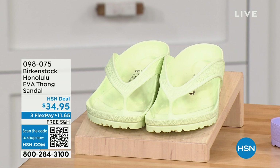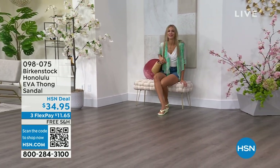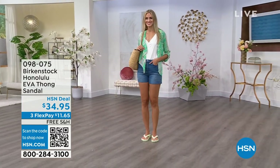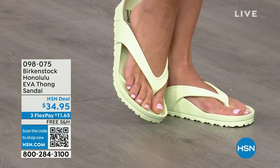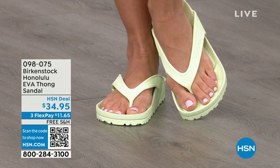These are another one of our favorites — the Honolulu. Now these are EVA. Your traditional Birkenstock with a cork footbed is a shoe that you should not get wet — you wear it all the time, but it's not a shoe you want to wear to the beach or the lake. You don't want to get those footbeds wet. But you can get these wet. These are EVA — it's still that same great contoured footbed that you love from Birkenstock, but it's done in EVA. So it's flexible, super lightweight. Throw it in your purse — you won't even know they're there.